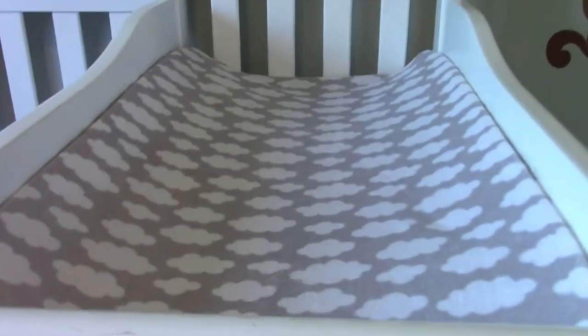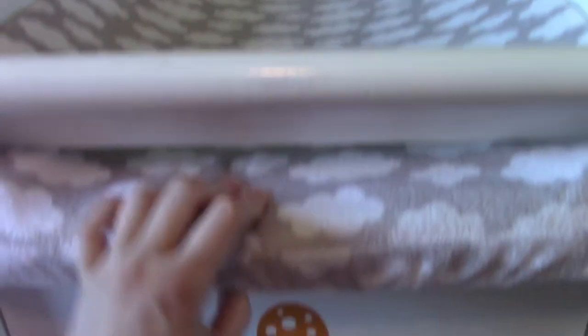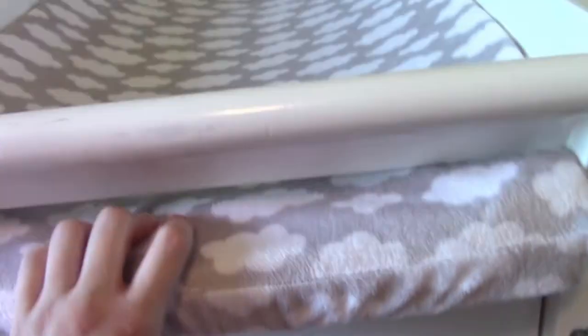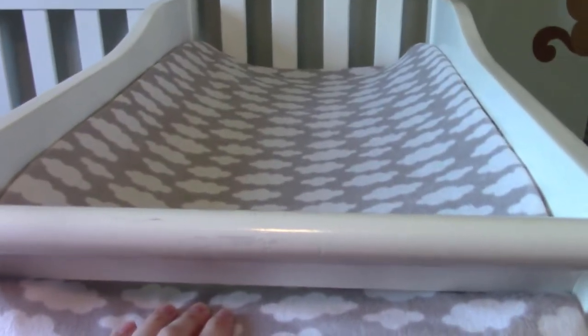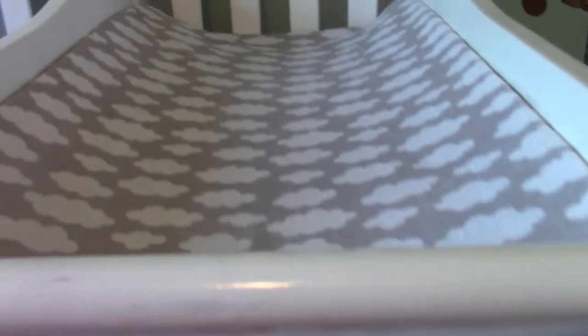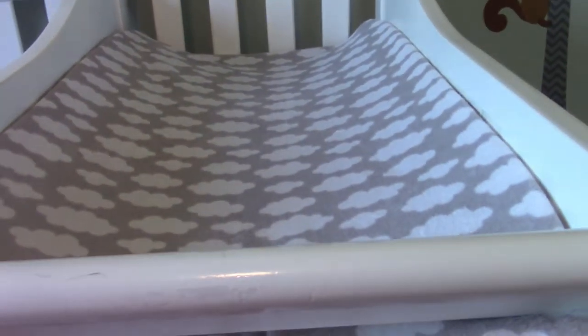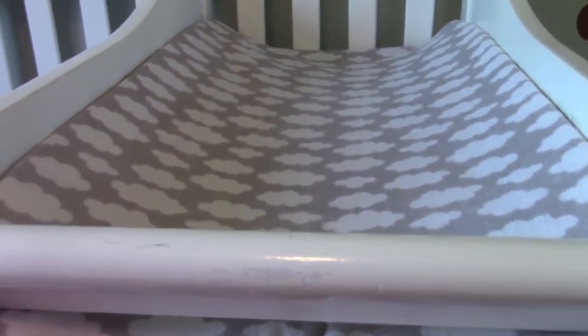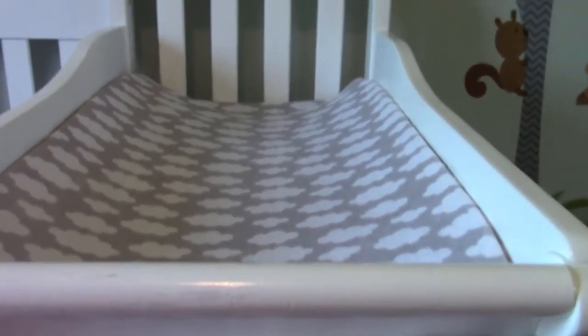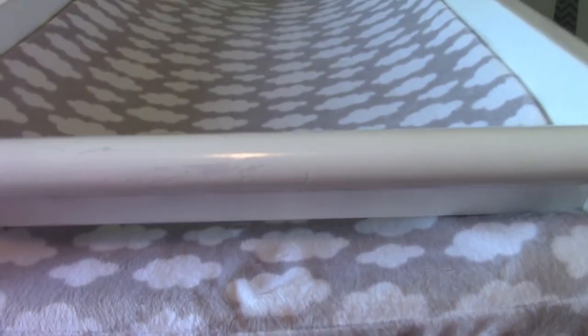This is not the changing pad that came with this changing table — as you can see this one is a little bit big. We just kind of shove it in so it hangs off the front, but it doesn't fall out; it's very snugly in there. I think this is a Summer Infant brand pad. We don't use the straps because we never have — we just keep an eye on the baby. No one's gotten hurt so far, but I would probably recommend using the straps if you're at all worried.